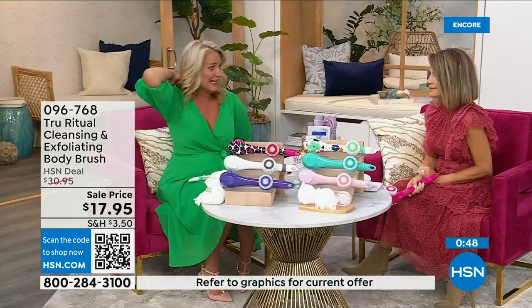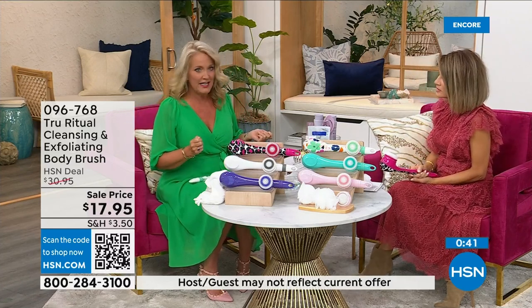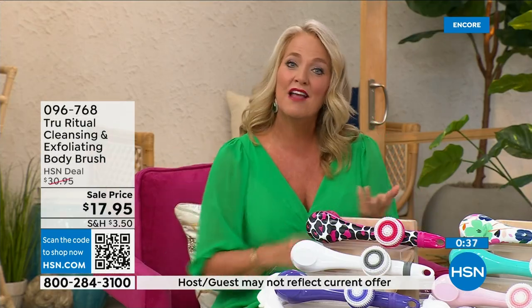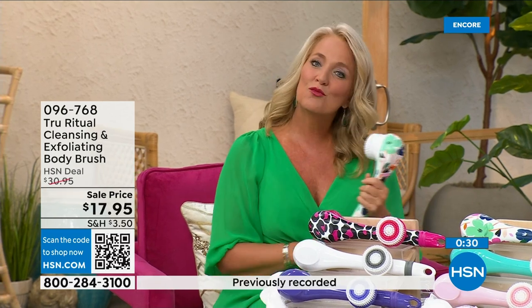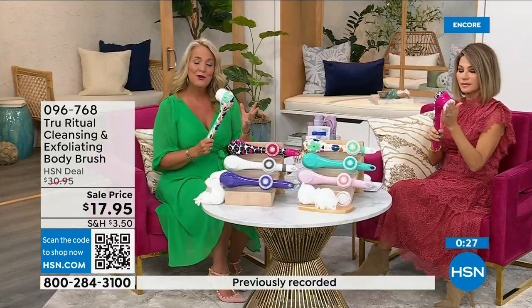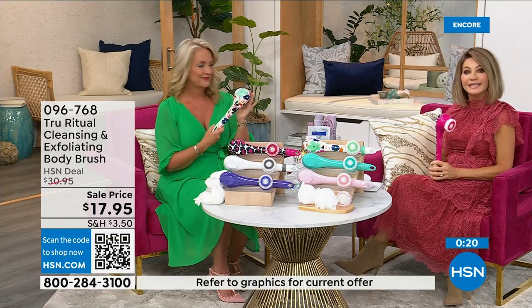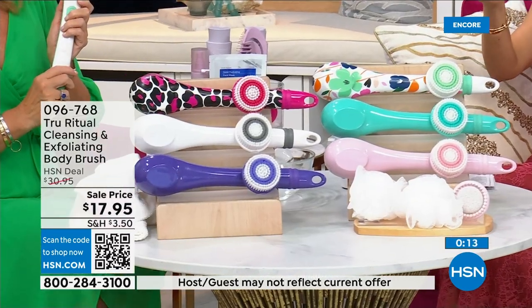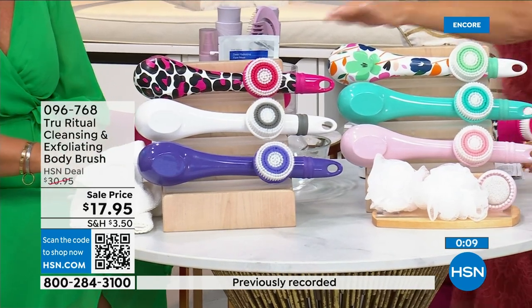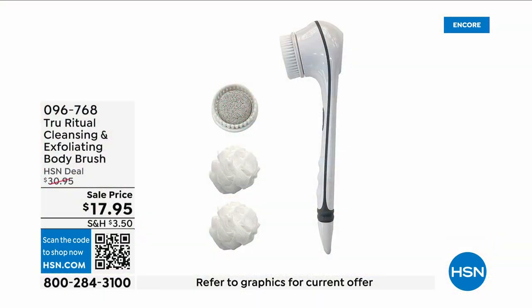Think about how many of us fasten our bra in the front because getting back there is challenging. When you're soapy and wet in the shower, bending over to reach those areas is really difficult. In white there are less than 400 left — that's how fast these are selling. White last call, pink last call. There's soft turquoise, floral, and pink leopard print. It's $3.59 — don't forget everything is on five interest-free credit card payments. This is a no-brainer.